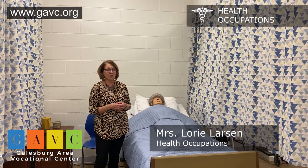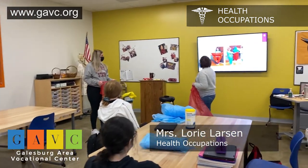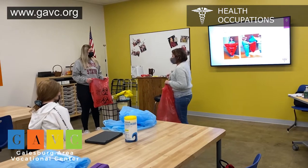Activities of daily living such as having breakfast, eating lunch, taking a bath, brushing their teeth, making a bed, how to position somebody while they're in bed, how to help somebody get up, how to help somebody ambulate — which is to walk.